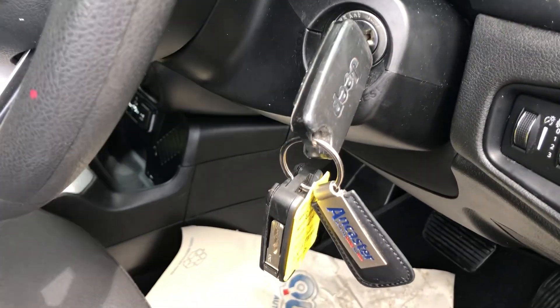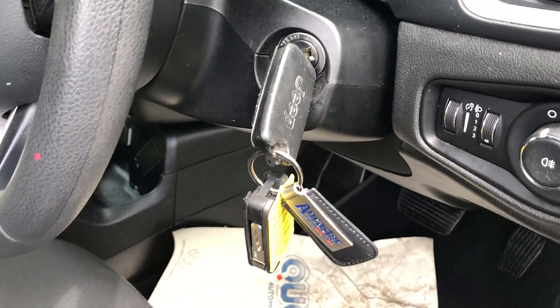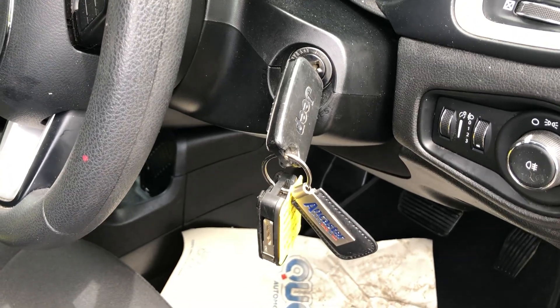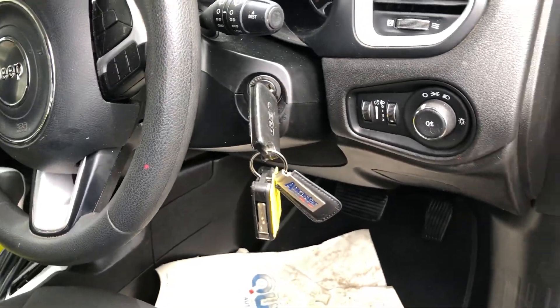Great to see two keys. Please don't lose one of those — they are expensive to replace. As most of you know, they're all in tune with the car itself now; they have a chip in them. So do not lose them, but you're starting with two, which is great.